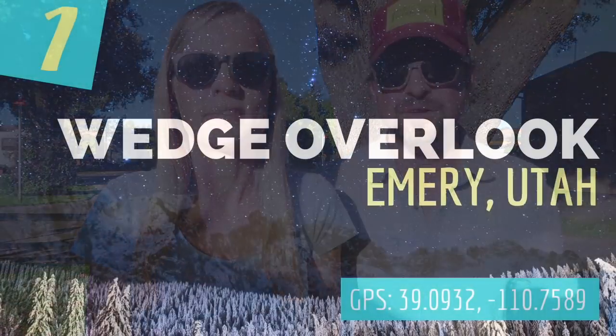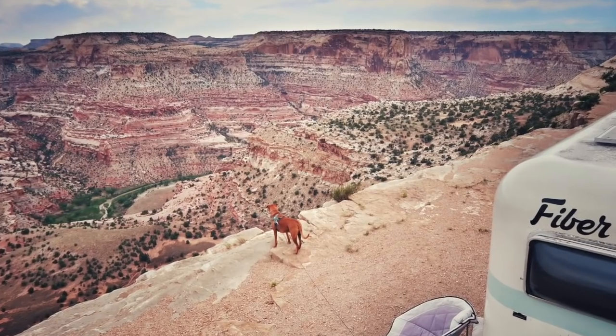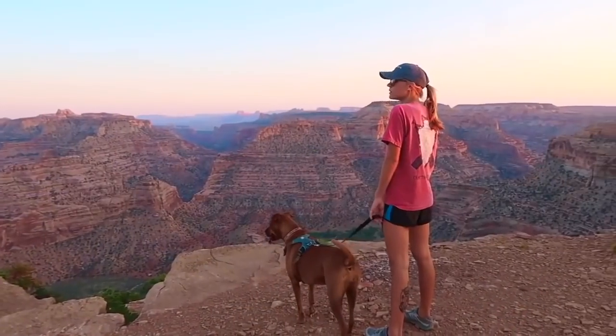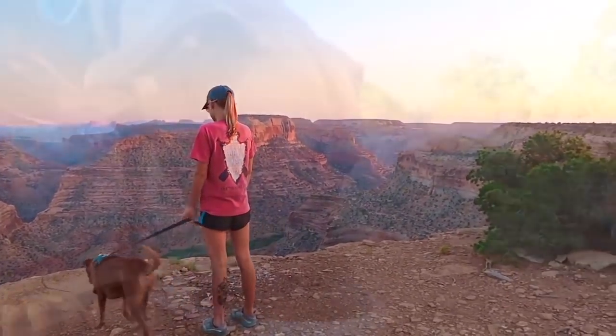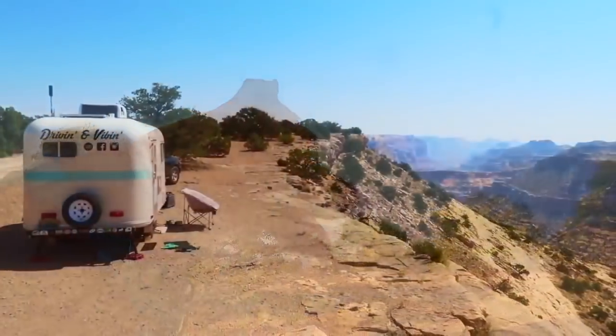Number one on our list — by far our favorite campsite all year — is Wedge Overlook in Emory, Utah, located on the Little Grand Canyon. We almost overlooked this spot on our way to Moab, and I'm so happy we didn't because it was just gorgeous. It is located on BLM land with a 14-day stay limit, and it's probably better suited for rigs 27 feet or under. They have established campsites all throughout the Developed Park area, and the site we were on was the most epic we've ever camped at — just a few feet away from the canyon's edge.